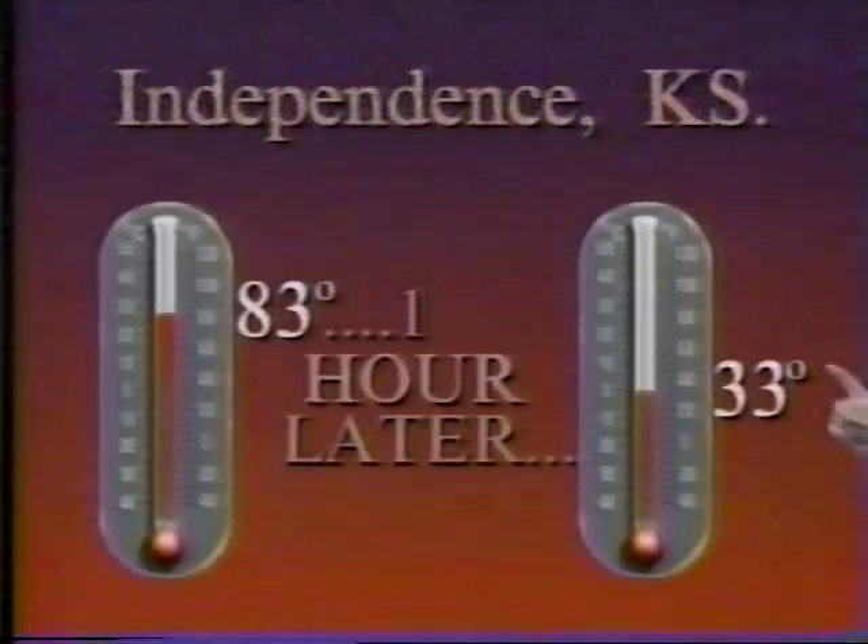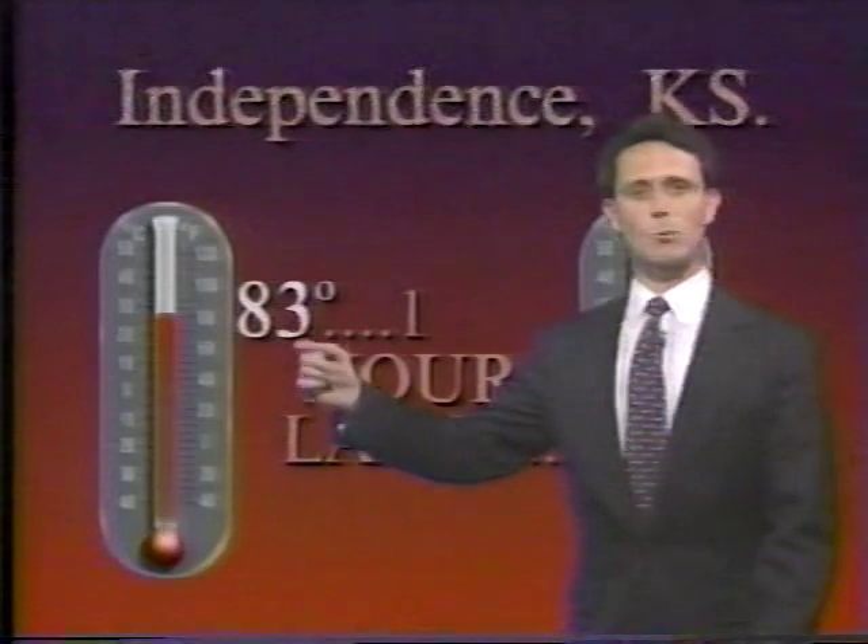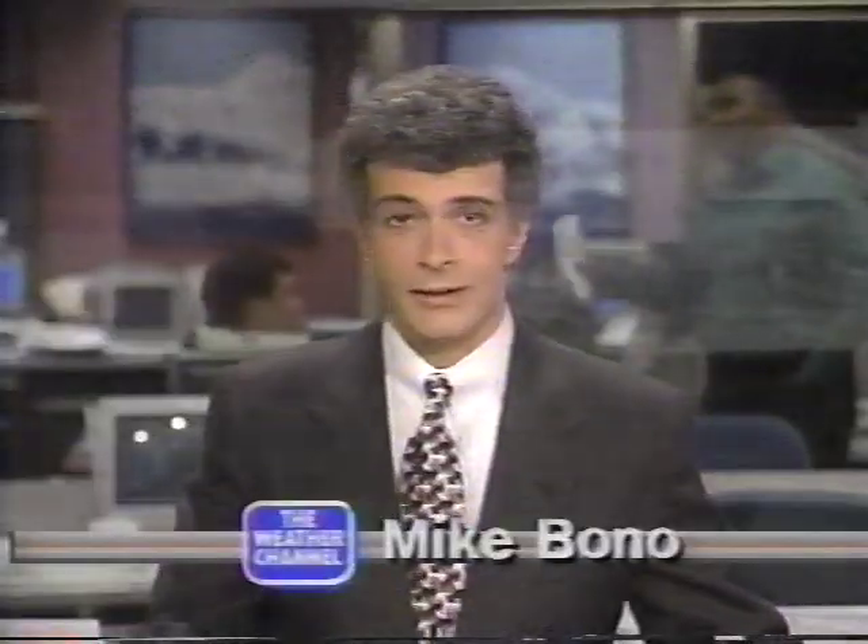More impressively, in a one-hour period, over in Independence, Kansas, not too far out of Kansas City, the temperature behind this front, which was at 83, behind that wicked cold front, dropping down to 33 in one hour's time — 50 degrees in one hour. Crazy time of the year then and now.